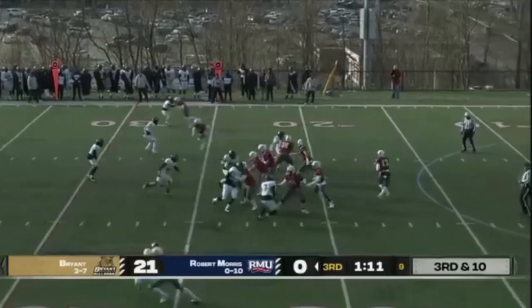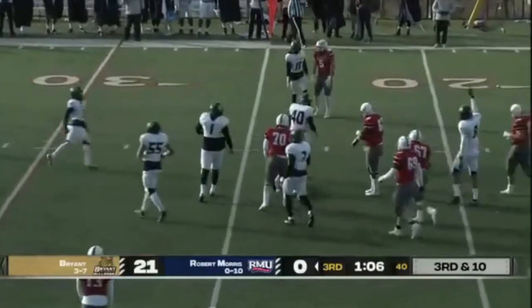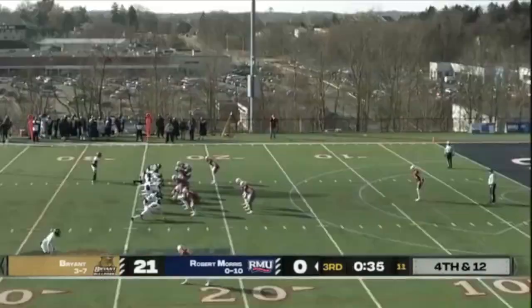Here it comes — Clay Alston. Tanner pressured, steps up into the pocket, and he will be brought down yet again. Ryan Sadler gone for RMU.